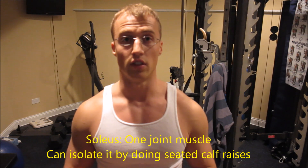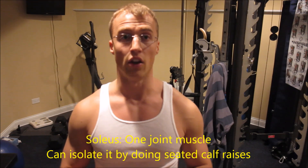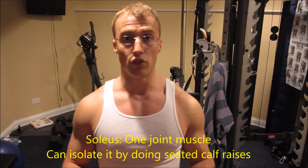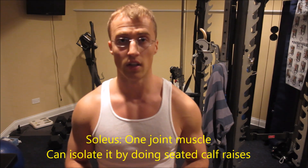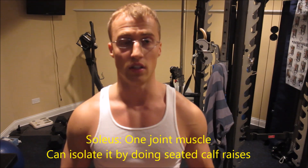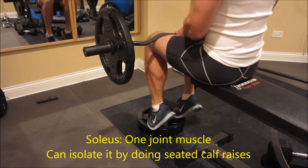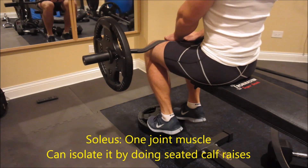The soleus attaches to the tibia and the fibula all the way down to the calcaneus, making it a one-joint muscle. It's also responsible for plantar flexion, just like the gastroc, but the only difference is you can isolate it. All you have to do is work out your calves with your knees bent at 90 degrees, usually in a sitting-down position. By standing up and doing calf raises, you activate both the soleus and the gastrocnemius. I do the two-in-one rule for this exercise as well.